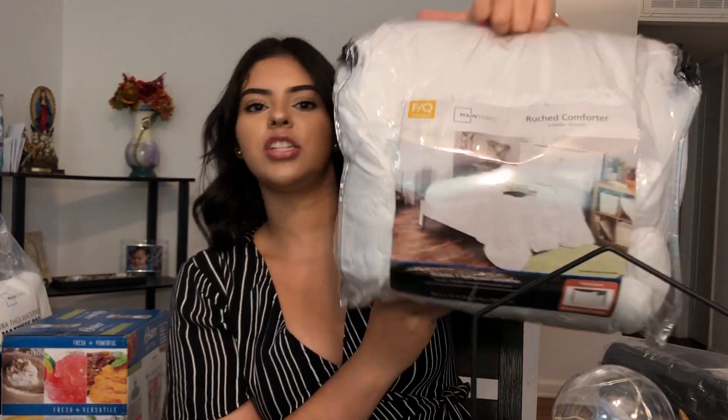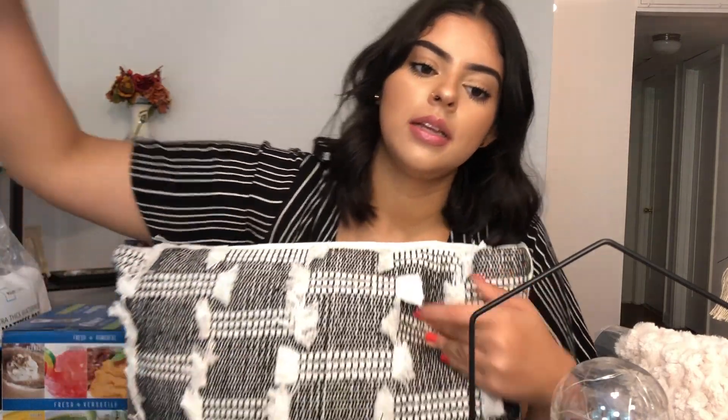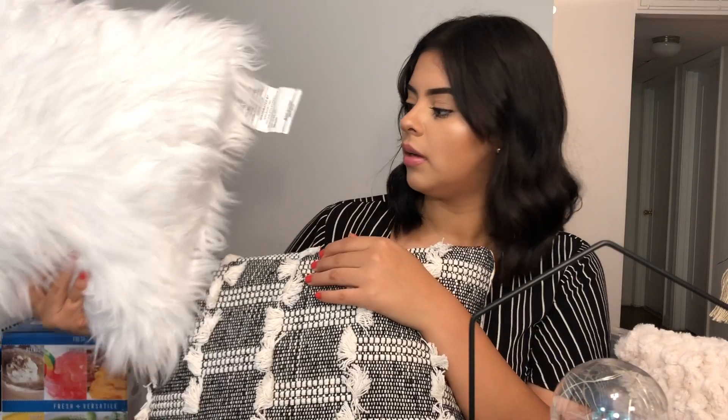Some of this stuff my roommate and I bought because we went shopping together. She got this mini Keurig — bless the Lord because I love coffee. And then I got my comforter — it's just a white comforter. I got some throw pillows for the living room: this cream colored one and this black and tan one, both from Walmart. I also got this pillow from HomeGoods for my bedroom, and this white fluffy one for my bedroom as well — I think that one's from Walmart.